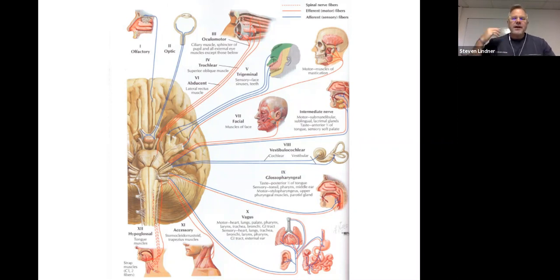Cranial nerve eleven is the accessory or spinal accessory nerve, controlling two important muscles: the SCM and the trapezius — so rotating the head and shrugging the shoulders. Cranial nerve twelve is the hypoglossal, which moves the tongue around.